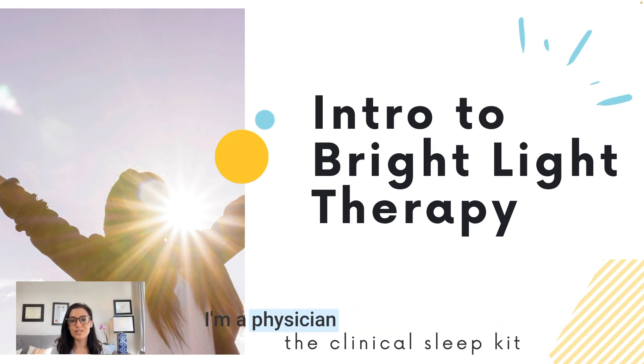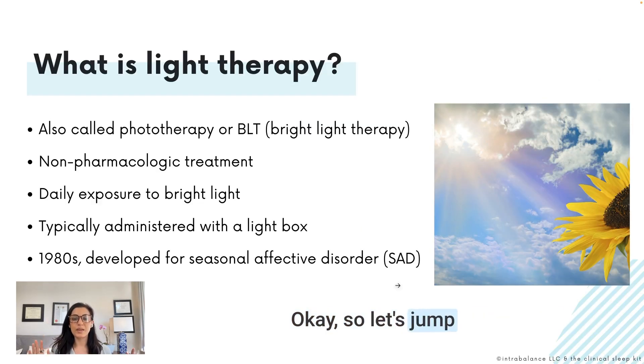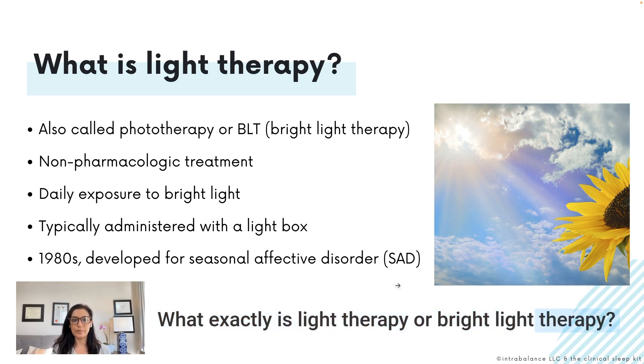I'm Dr. Nishi Bhopal, a physician specializing in integrative psychiatry and sleep medicine. Every video is eligible for CME credits, so watch all the way to the end and then go to the video description to grab your CME credit. So let's jump in — what exactly is light therapy or bright light therapy?